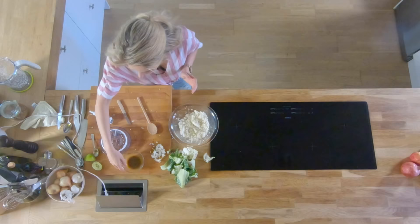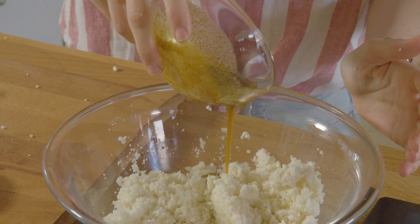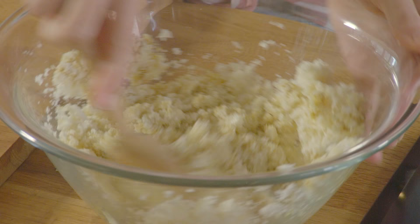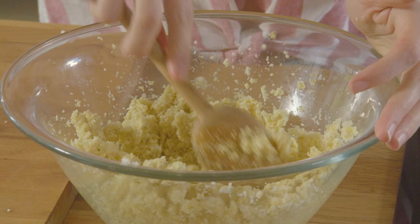Zo gemakkelijk gaat dat. Dan mag de dressing er volledig over en gaan we dat goed door elkaar mengen.